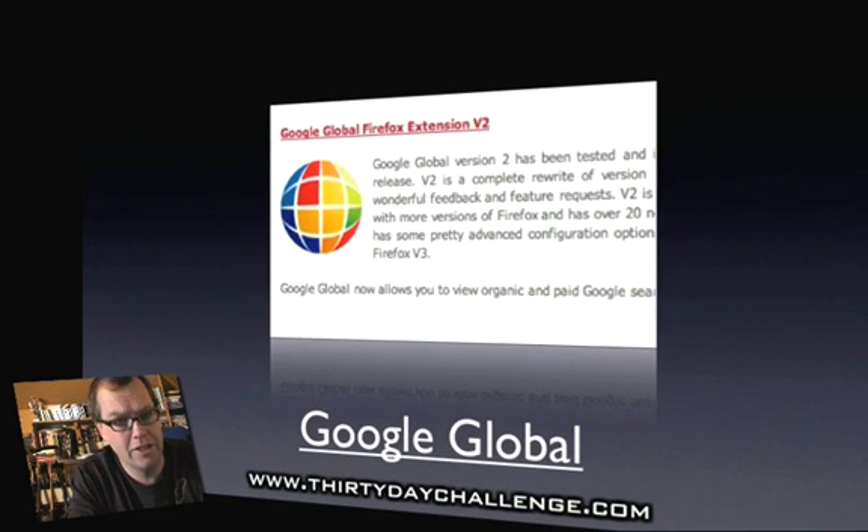The first extension I want you to have a look at is one called Google Global. You can see where I've got Google Global underlined — if you click on that in the downloadable PDF report, which is available on the 30daychallenge.com site, you'll be taken straight to the site where you can download it. It's called Google Global and it's an amazing extension.